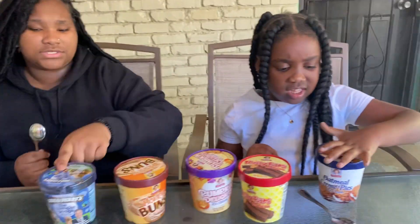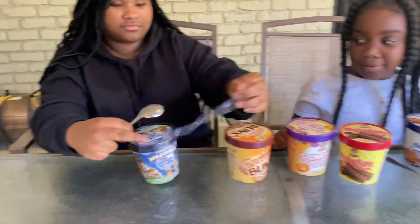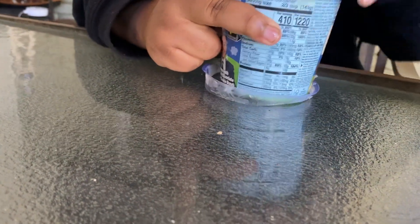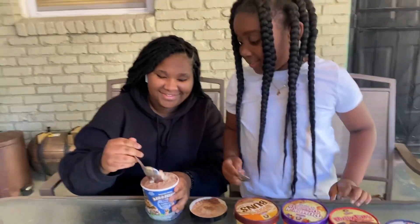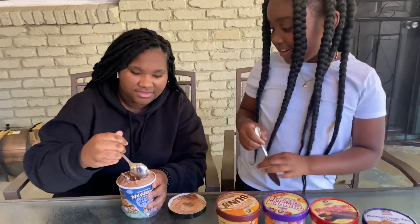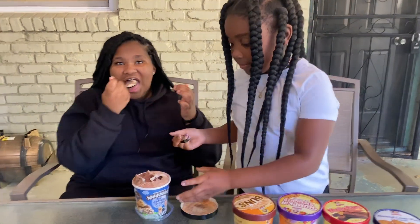They want to start from the one they feel is gonna be the best. They got this one — she's dropping it, it's gonna be everywhere. Let me open it first. Oh, that looks like I'm gonna like that. It's got cookies in it.